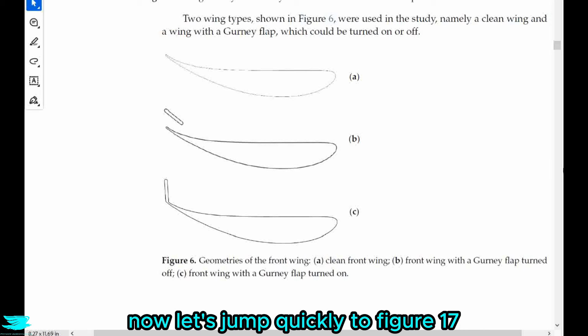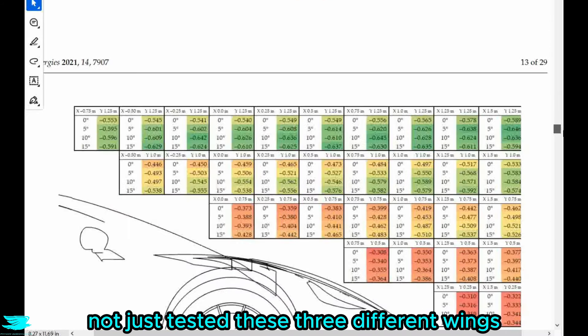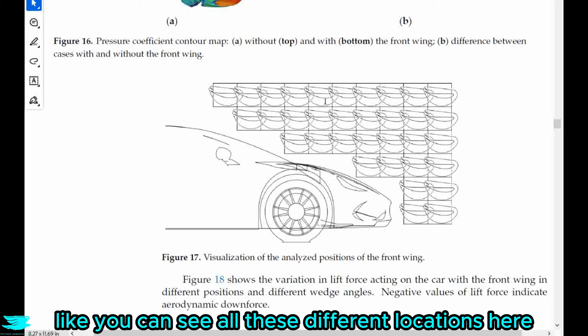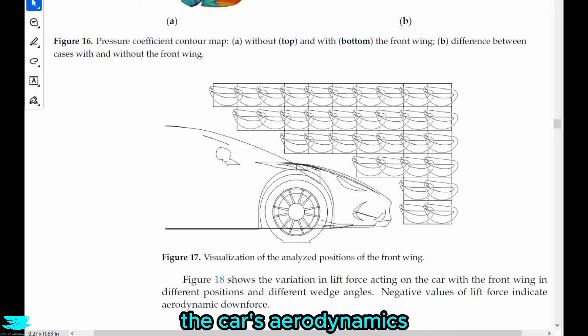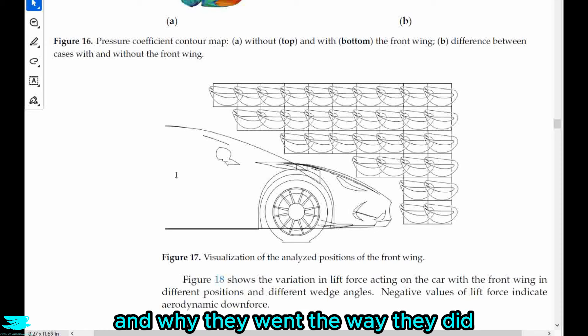Let's jump quickly to figure 17, because as I mentioned, they not only tested these three different wings, they also tested a bunch of different locations — all these different configurations here. That's awesome because we can see how these locations affected the car's aerodynamics, and it also gives us good insight into their CFD setup and why they went the way they did.